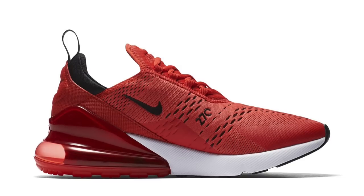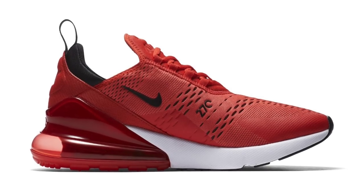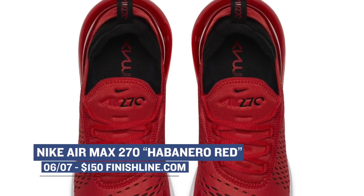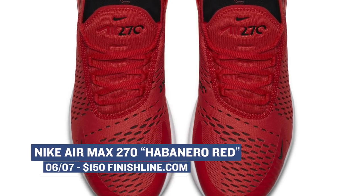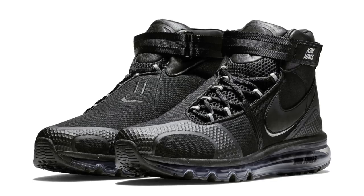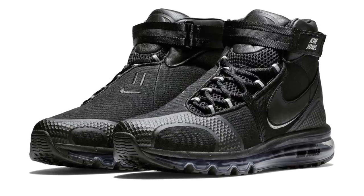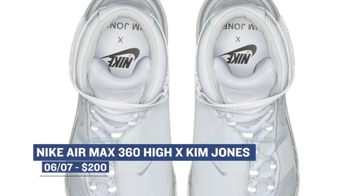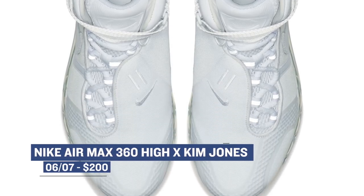Keeping with the Air Max vibe, the Air Max 270 will be releasing in a Habanero Red colorway. This red is actually really bright, and you can grab those for $150. If you're into the whole collaboration thing when it comes to your Air Max sneakers, there's a collaboration with Kim Jones dropping on the Air Max 360. The pairs are releasing in both black and white colorways, and they are a mix of different Air Max shoes and some soccer boots, and those will cost you $200.